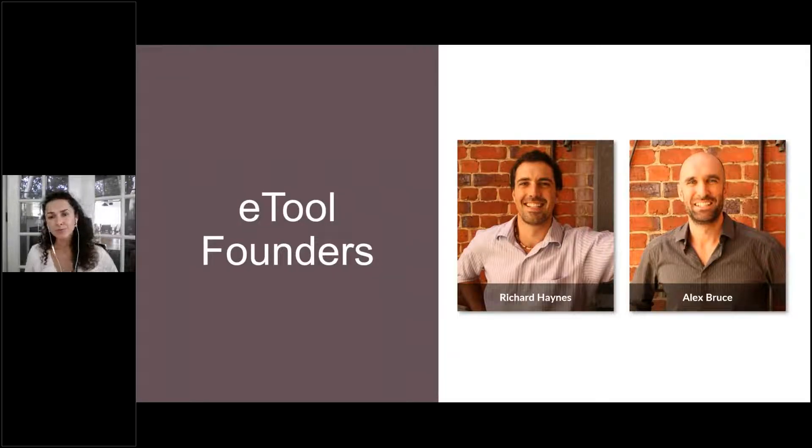I'm sure some of you have heard of ETool. It's an Australian small tech company, but with a very big mission and very passionate people behind it. Richard and Alex are founders and principals of ETool, and our company's mission is to help you decarbonize and reduce CO2 of your construction projects — whether buildings or infrastructure of all kinds.